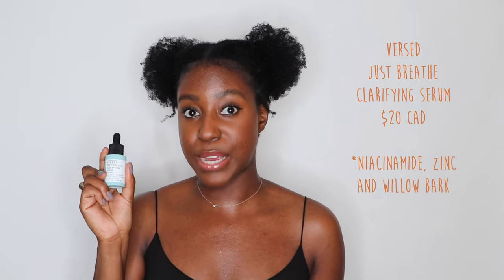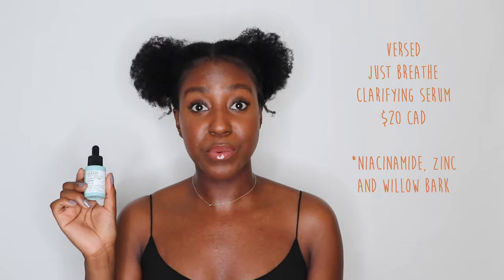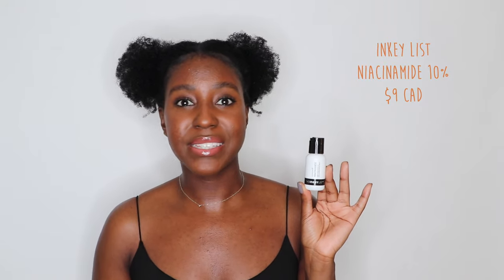Moving on to serums. A really good one for acne prone skin is the Versed Just Breathe Clarifying Serum. This one has willow bark, which is essentially a salicylic acid, and it's really good for getting rid of pore congestion with a bit of hydration, so you get some humectants in here as well. Another one I love is the niacinamide from The Inkey List. Niacinamide is one of my favorite ingredients because not only does it help with oil control, it brightens your skin so if you have dark spots it will help heal those too. It plumps the skin, hydrates the skin, and just heals your skin in a way that pretty much nothing else does — other than retinol of course. This one from The Inkey List is a really good option because it's very inexpensive.